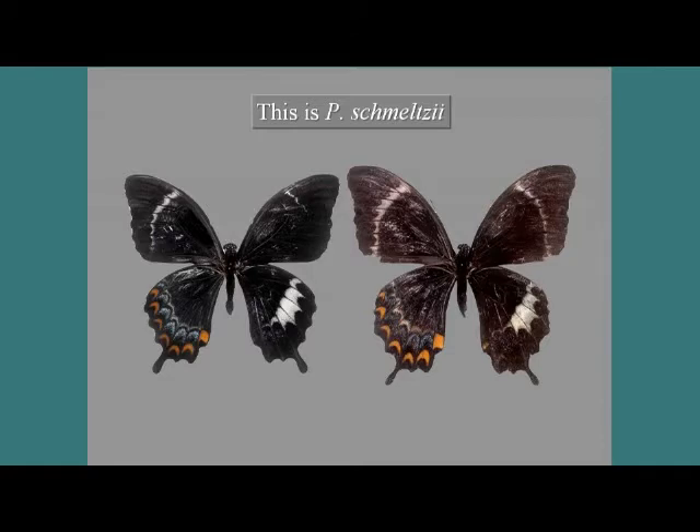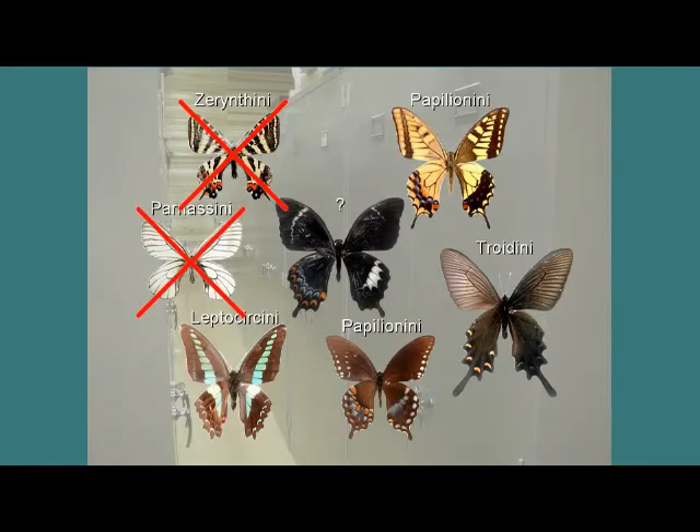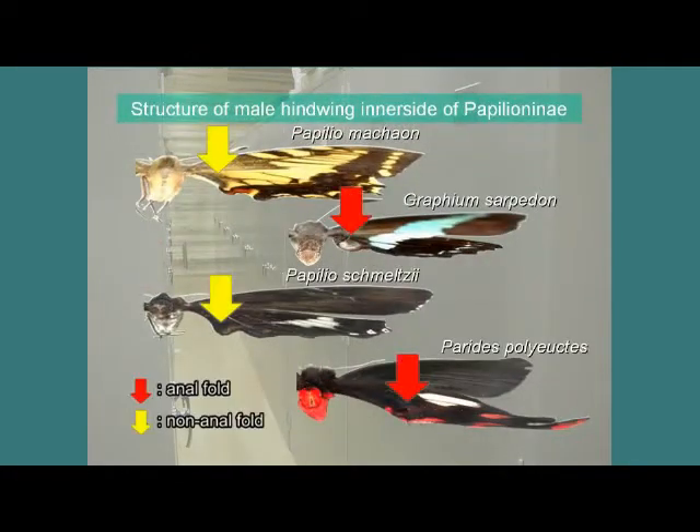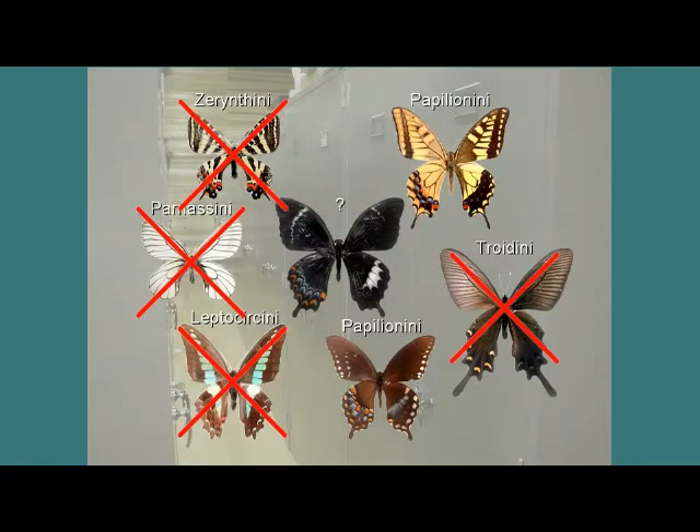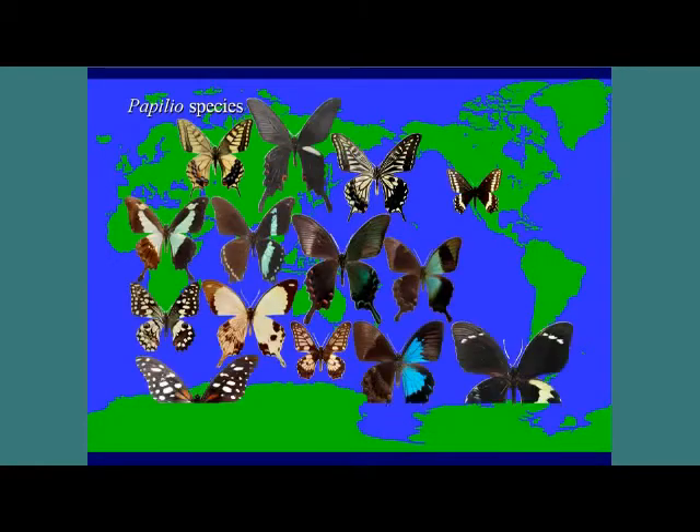The first question is: how do we identify and classify when we see such a butterfly for the first time? By appearance, this should belong to Papilioninae. Among them, if this male butterfly does not have an anal fold on its hind wing, it belongs not to Leptocircini nor to Troidini, but to Papilionini. Moreover, the wing shape places this butterfly not in genus Pterolus but genus Papilio. However, the genus Papilio still contains more than 100 species, so how do we identify the species and understand relationships within the genus?